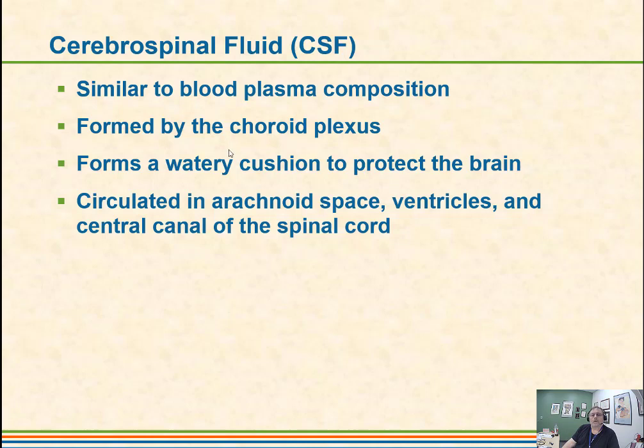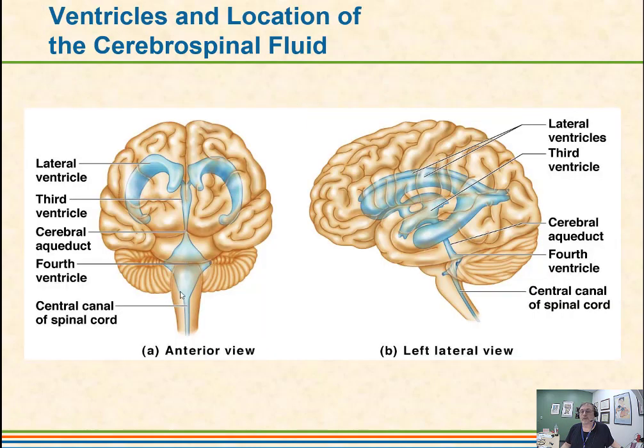The CSF is absorbed by a structure called the arachnoid villi. We need a balance between what is produced by the choroid plexus and what is reabsorbed by the arachnoid villi. If there were damage to the arachnoid villi, excessive pressure could build up due to additional cerebrospinal fluid accumulation. Some people in this situation would have a shunt put in. The ventricles are hollow areas in the brain filled with cerebrospinal fluid.